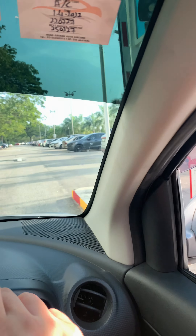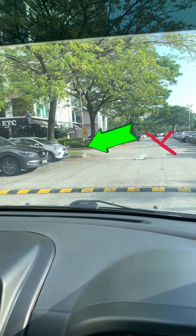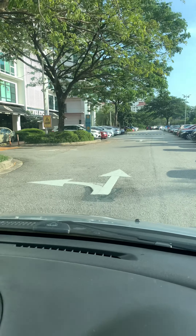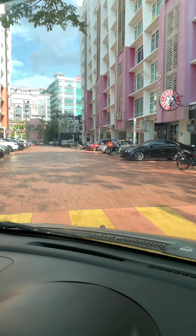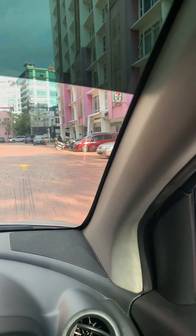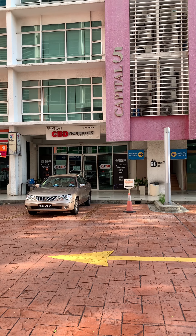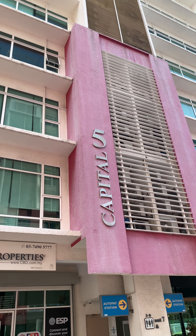Once you have entered the area, go to the exit on the left — the first left — and you will see a few shops. Among the shops you can see are Coffee Etc and 7-Eleven.